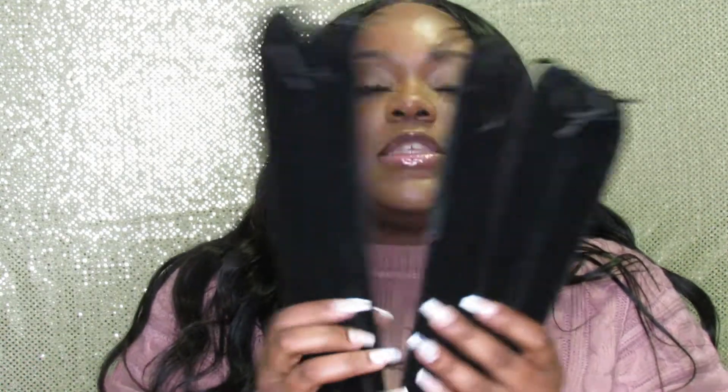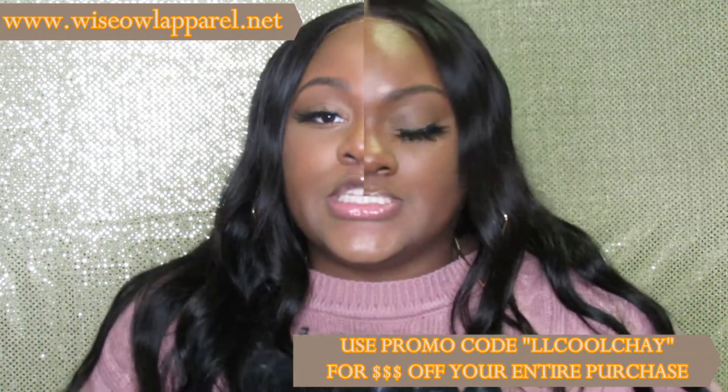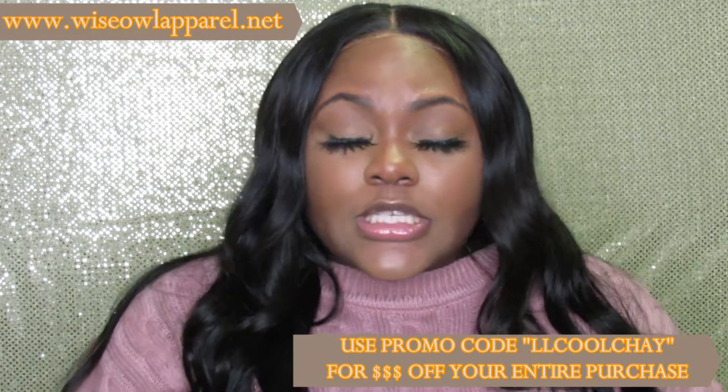I have exactly five fans and they all came with these cute little pouches. All the fans I'm going to be showing you guys are available on her website — I will link it down below. It is wiseowlapparel.net. Use coupon code LLCOOLCHAY for 20% off your entire purchase. In no particular order, I'm just going to show you guys these lovely fans.